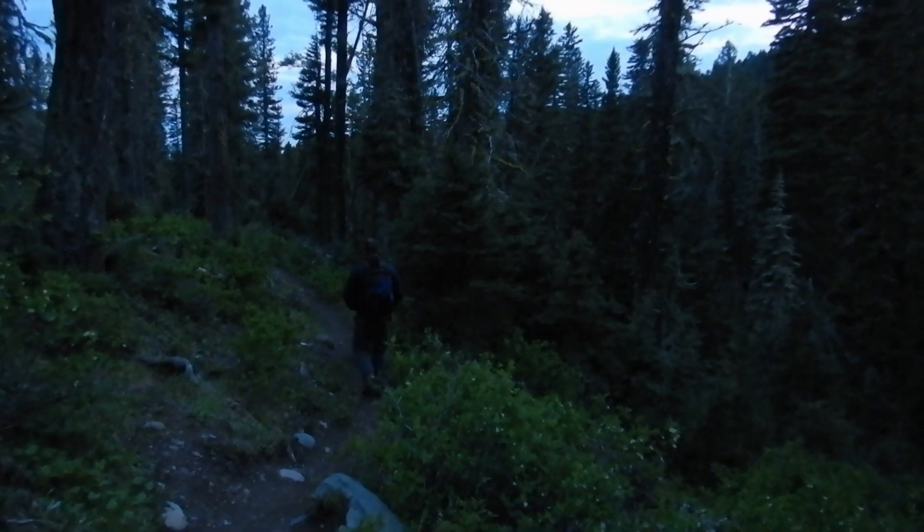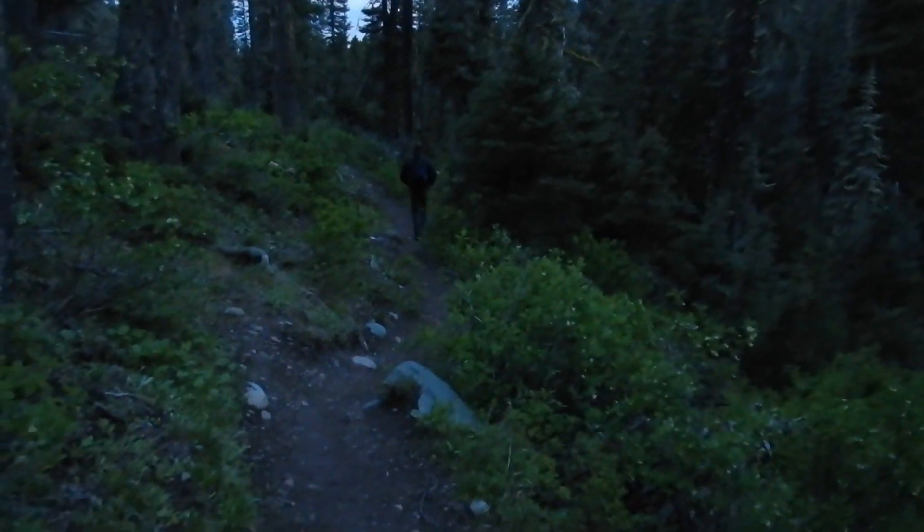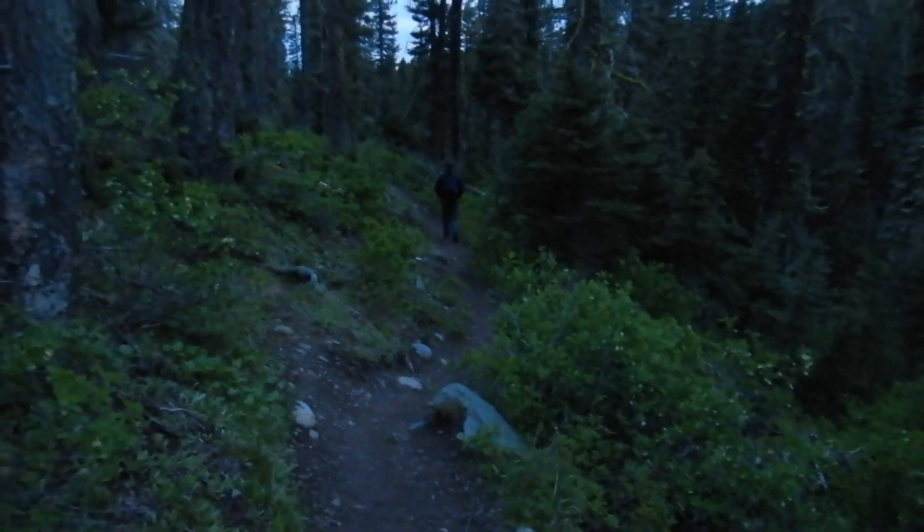Still climbing out — I think we might make it to the trailhead before it's completely dark, but we brought our flashlights just in case. There's not really enough light for video, so you get a big black screen with me talking. We just made it back to the trailhead and the trail registry — we're going to the car.